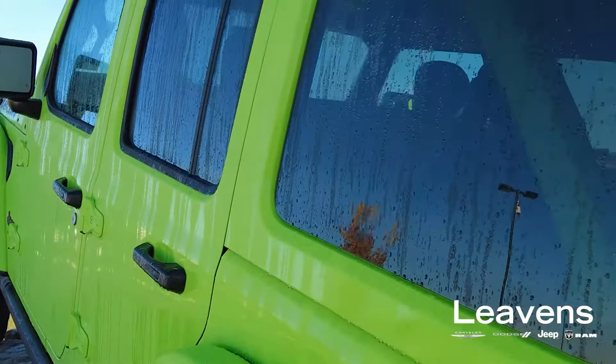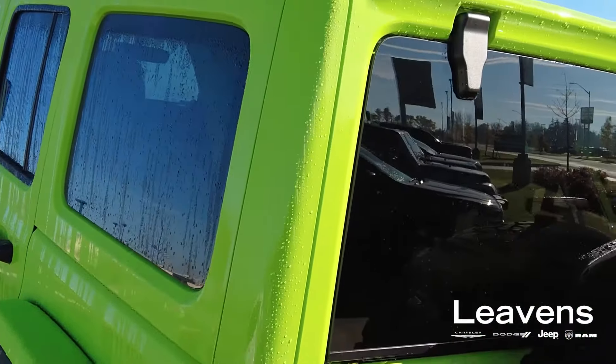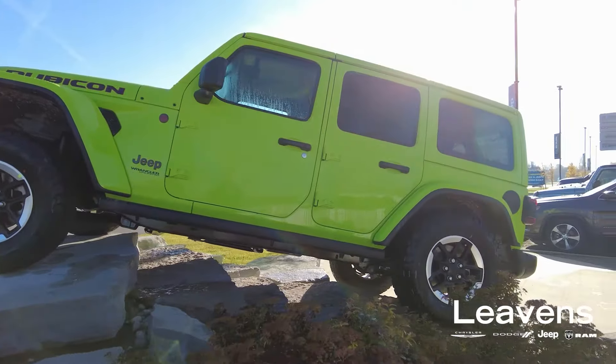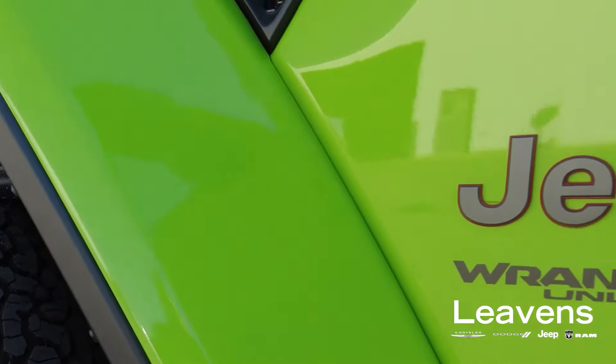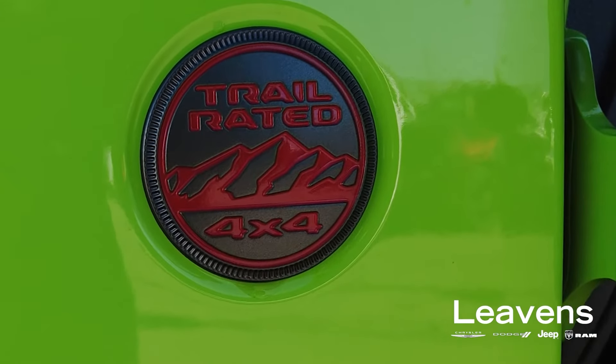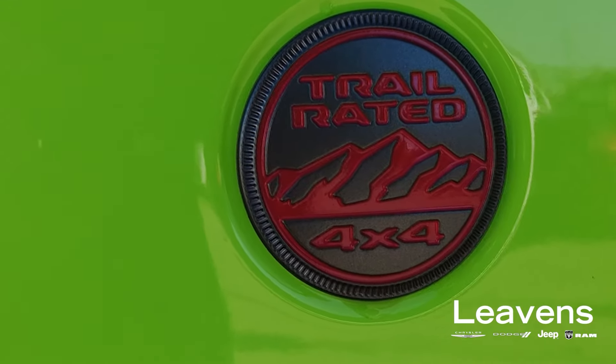It comes with the body color three-piece hard top, so the hard top does match the body. It also comes with a soft top, which is great to have in the summertime. You'll also notice the trail rated badge on multiple models in the Jeep lineup — this badge is unique to the Jeep brand, as only Jeep models are trail rated.